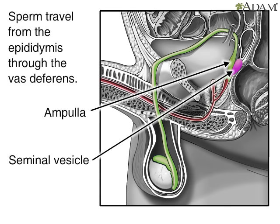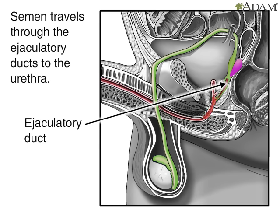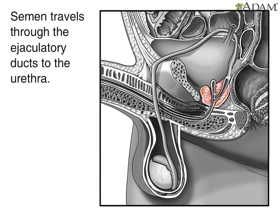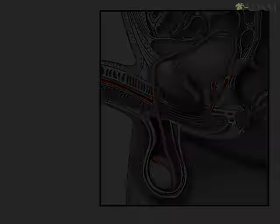Next, the seminal fluid is propelled forward through the ejaculatory ducts toward the urethra. As it passes the prostate gland, a milky fluid is added to make semen. Finally, the semen is ejaculated from the penis through the urethra.